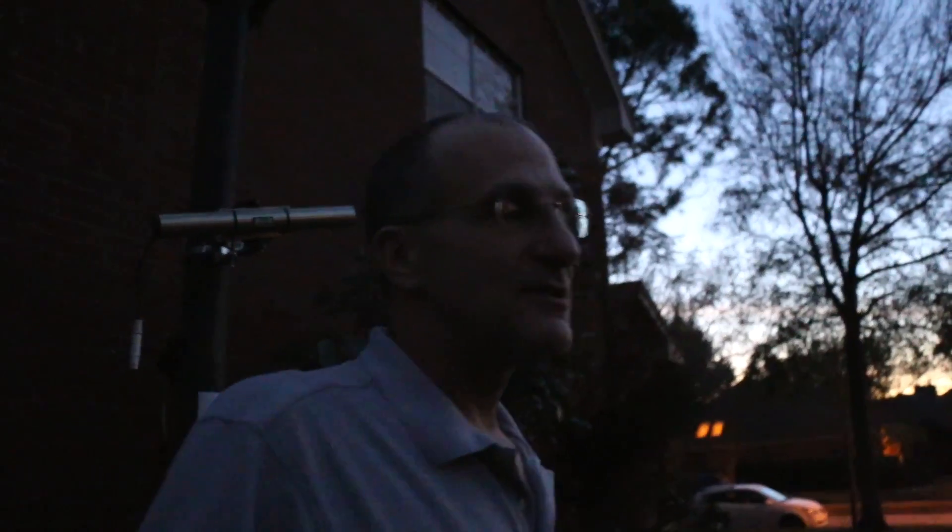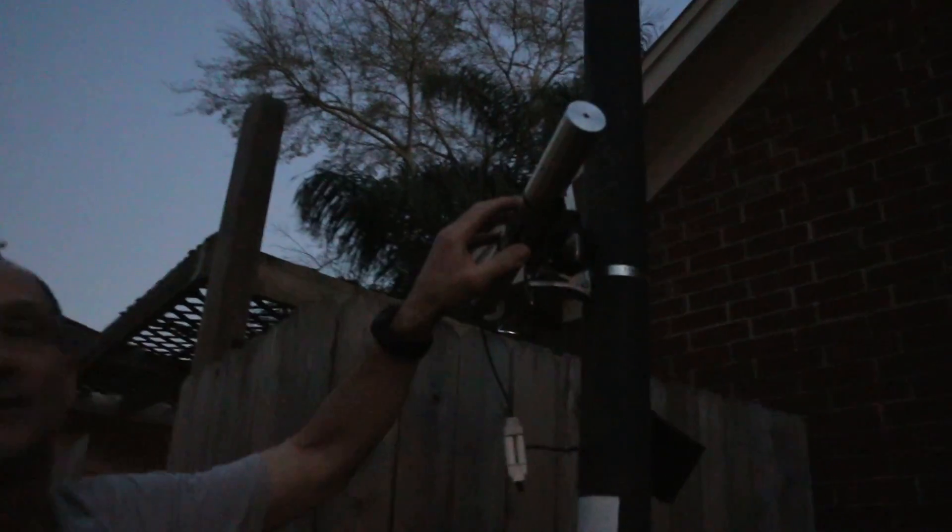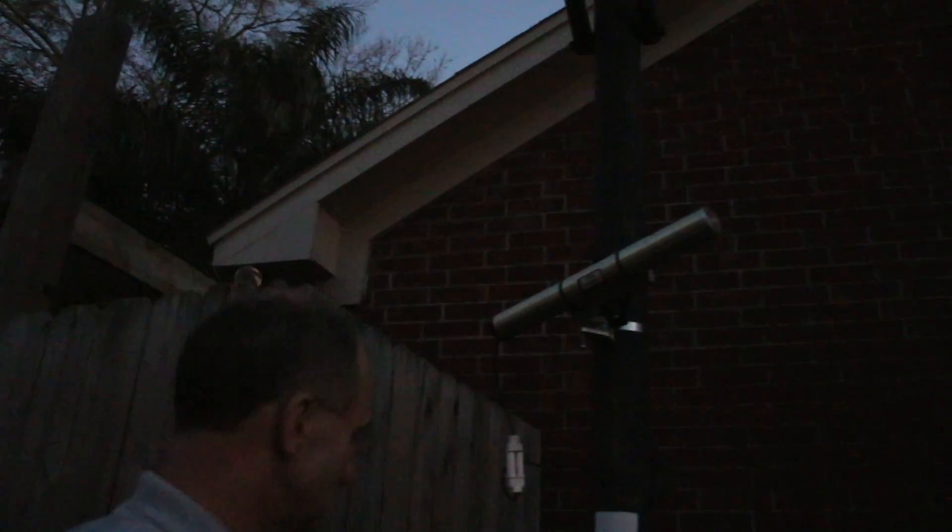Welcome back to Smarter Every Day. I'm at astronaut Don Pettit's house. So this is my driveway, and I like to set my telescope up here in the driveway and look at what you can see from the Houston area. And that street light right there at the end of my driveway — it messes up your astronomical viewing.